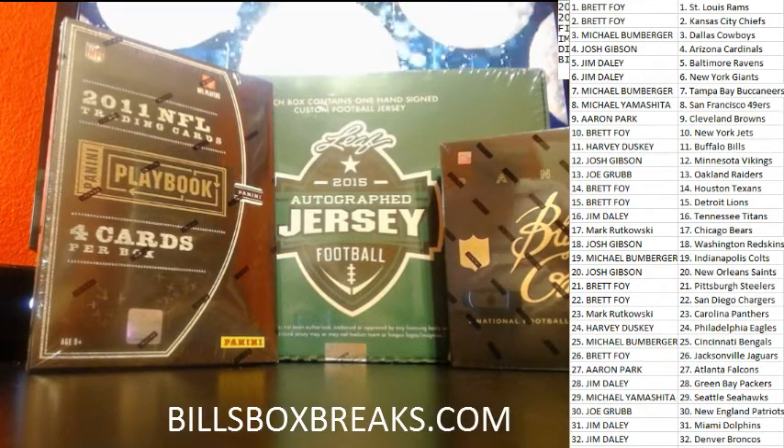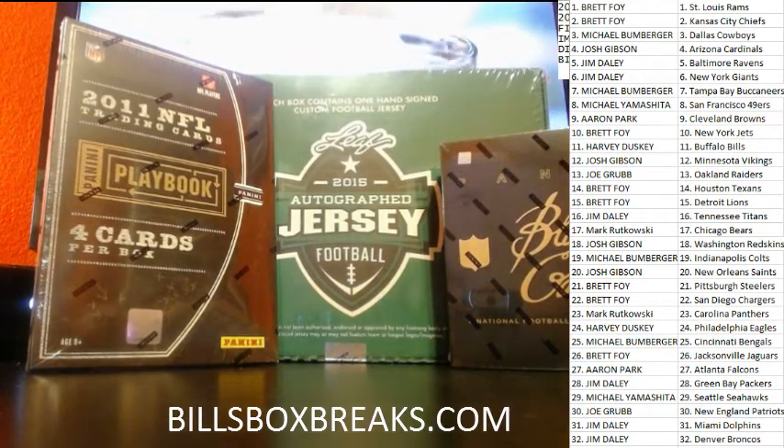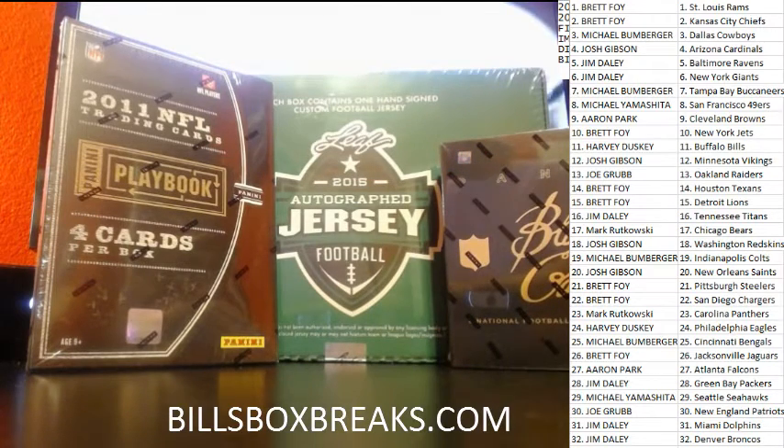Alright guys, Bill from BillsBoxBreaks.com. We're doing break number 717, a nice three box mixer. I want to wish you guys good luck and here we go.